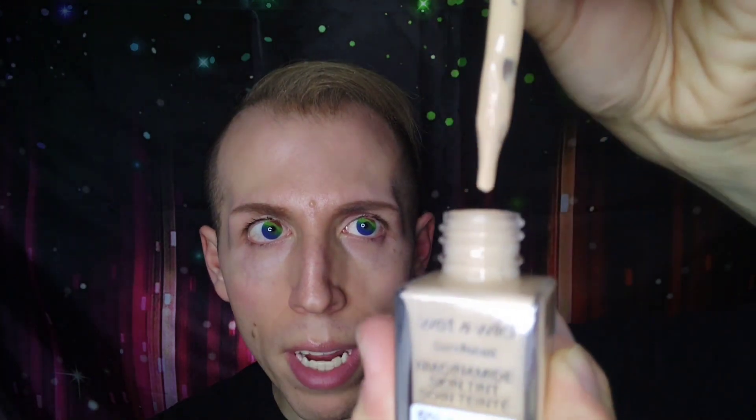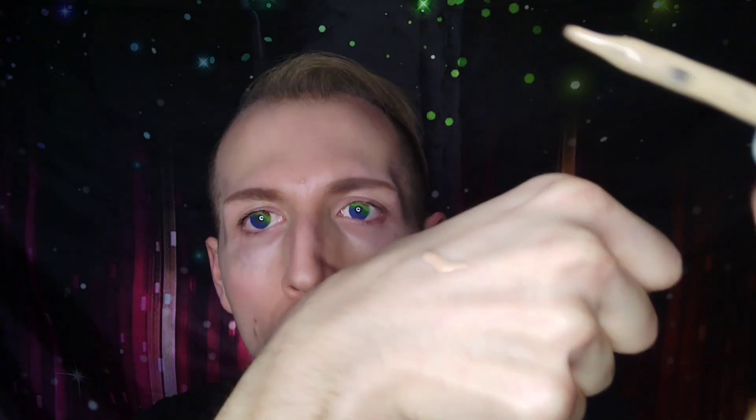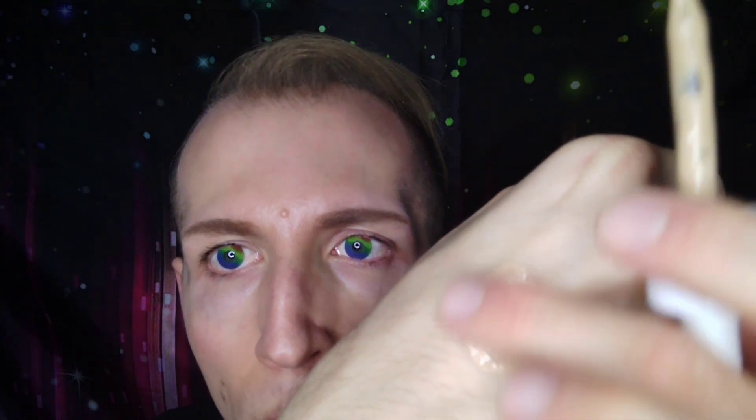Starting off with the brand new Wet n Wild Bare Focus Niacinamide Skin Tint. It comes in a dropper applicator, which I love for applying foundation. This product retails for $7.49, found at Walgreens, and comes in eight different shades. The claims say it's a hybrid 5% niacinamide skin tint that combines skin-loving benefits with makeup, delivers a natural healthy-looking finish with a radiant glow, lightweight buildable coverage — shake well as separation may occur. I picked up the shade Fair Beige.